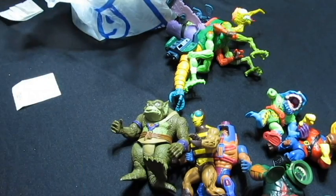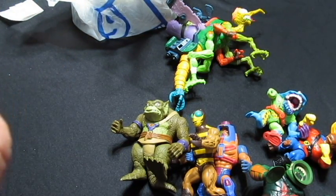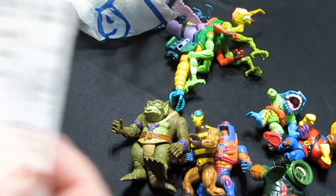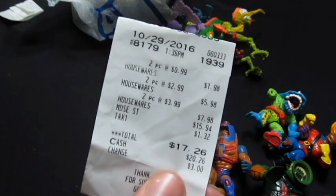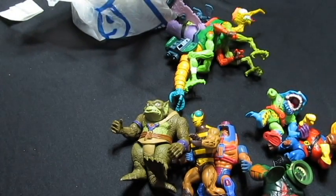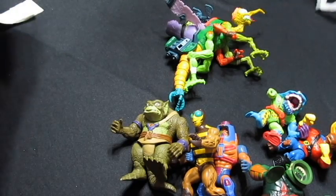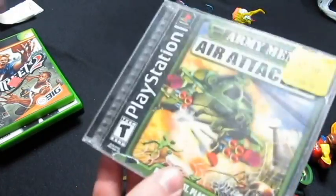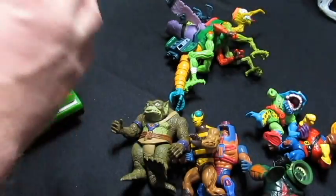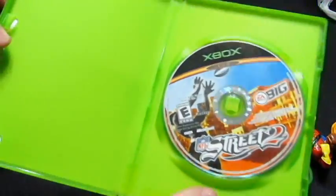Then finally the Goodwill pickup. I'm a little confused because I only have five items in the bag but the total comes out to $17.26 and it shows I paid for six items. Not sure what the other item is — maybe something I got for somebody else. Anyway, the first pickup was Army Men Air Attack 2, comes complete. Next item is NFL Street 2 for Xbox, comes with the disc, just needs a manual.